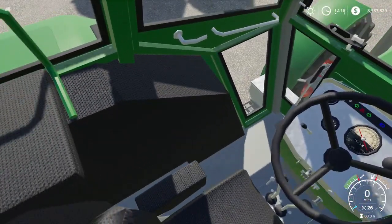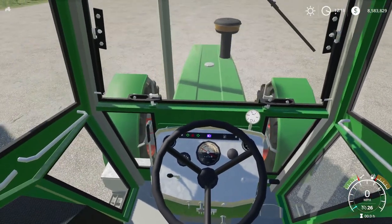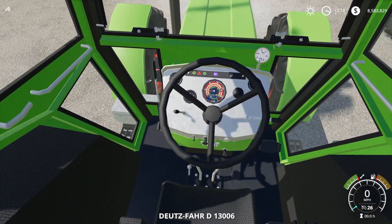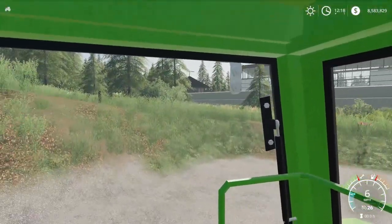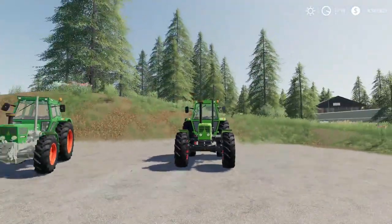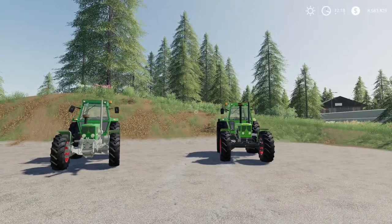In the cab it looks good — the lights come on inside, everything seems to work out just fine. That's the Deutz D8006 and 13006, year of manufacture 1973 and 1977.